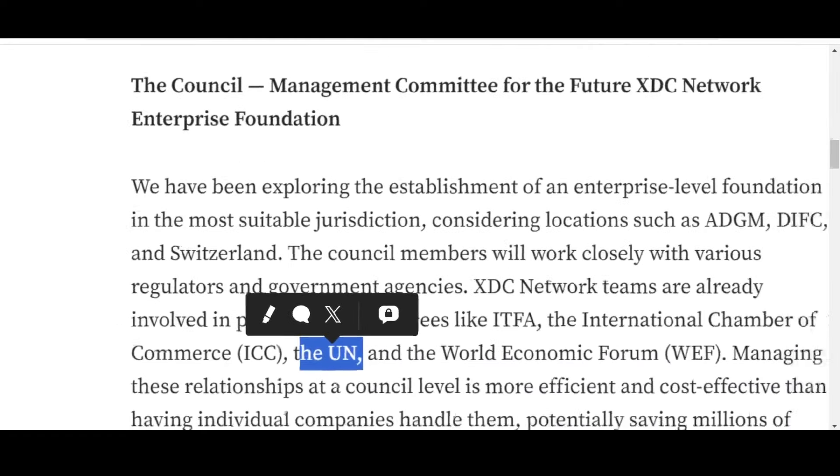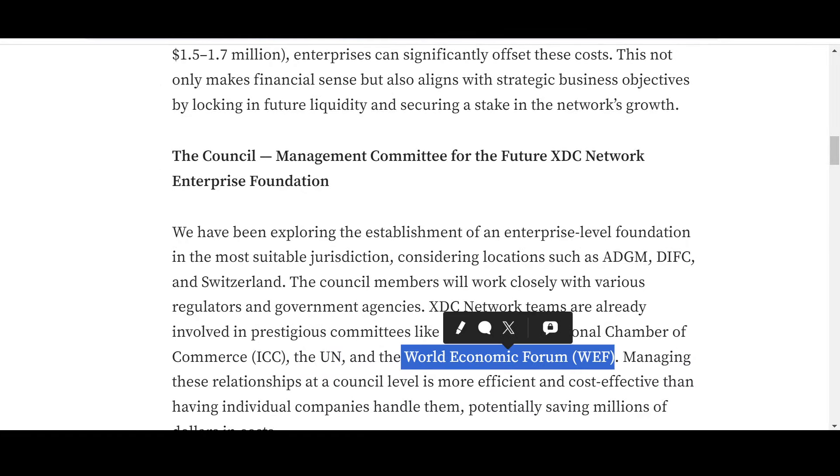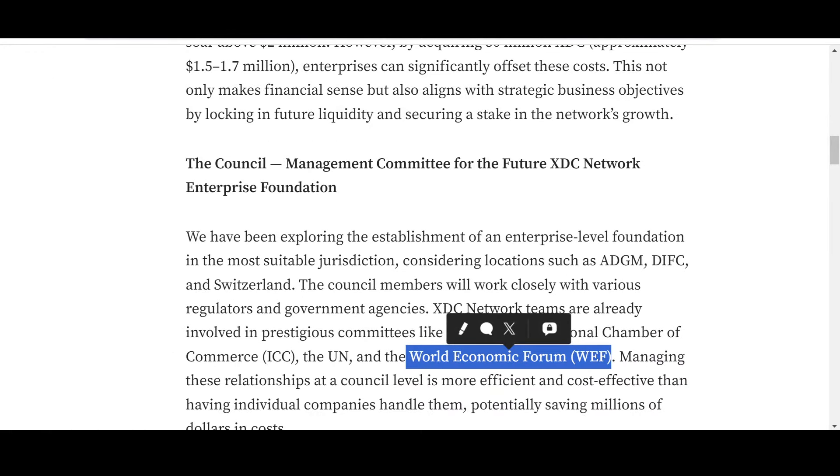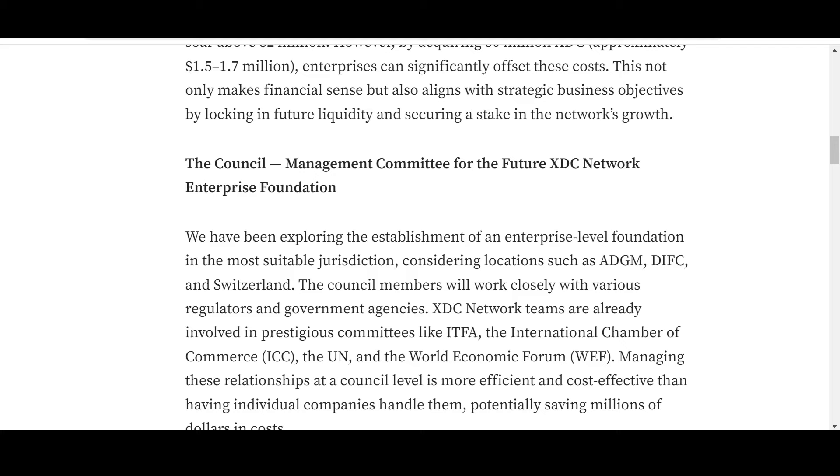It doesn't get any better than the UN and the World Economic Forum — the hub of managing the decisions of legacy systems. There can be various opinions on the UN, World Economic Forum, and International Chamber of Commerce, but we cannot ignore that these are the linchpin, the cornerstones, the backbone of the legacy financial systems. If you want innovation in terms of blockchain and transforming finance, XDC certainly needs to collaborate with these systems.